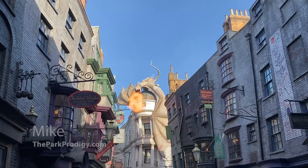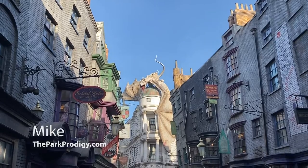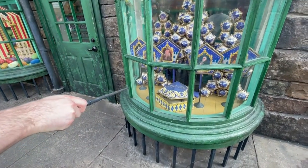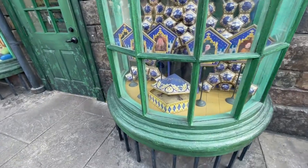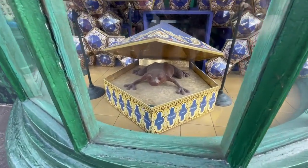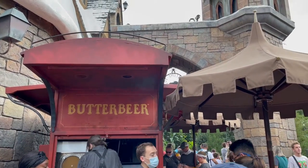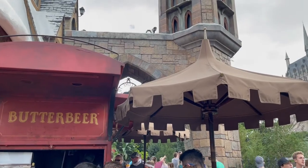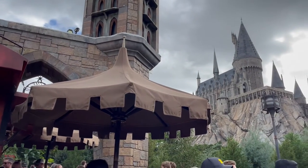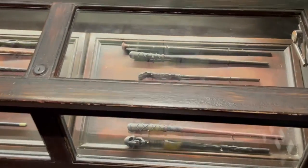What's up guys, I'm Mike from TheParkProdigy.com, and on today's video we're going to take a look at exactly how the interactive wands at the Wizarding World of Harry Potter work, and all the tips and tricks you need to get the most out of your day. If you stick around until the end, we'll give you the most important tip on how you can be one of the first people into Ollivanders at either Hogsmeade or Islands of Adventure so you don't wait too long in line.